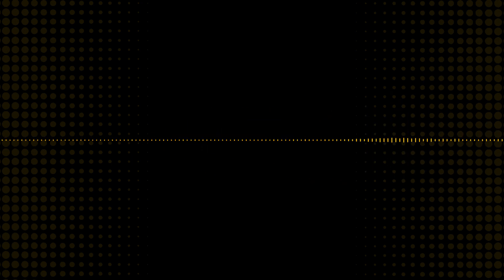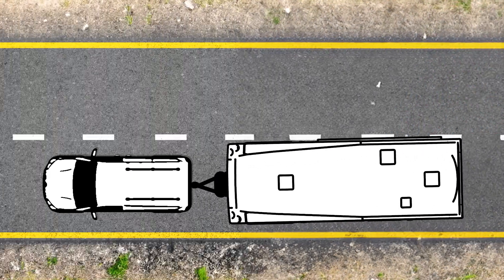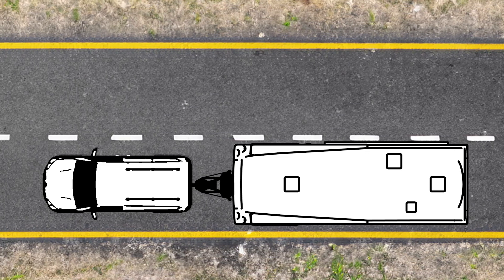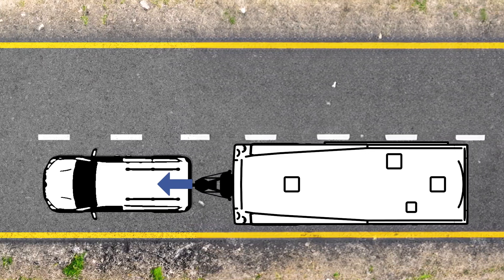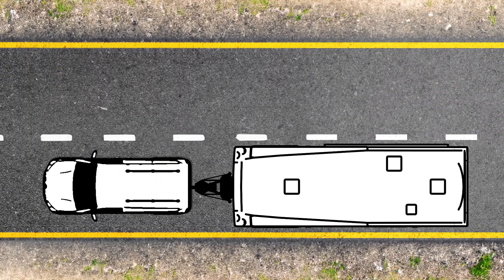So how does ProPride sidestep that whole mess? They're not fighting friction — they're going around it, outsmarting it. Pivot point projection, that's what they call it. Picture this: your trailer is like a pendulum swinging behind your vehicle. The longer the pendulum, the wilder it swings. What the ProPride 3P does is bring that pivot point closer, so the whole thing is more compact, more stable. The trailer starts to move more with the truck, not after it — instead of fighting you every step of the way. Less sway, smoother ride, less stress.